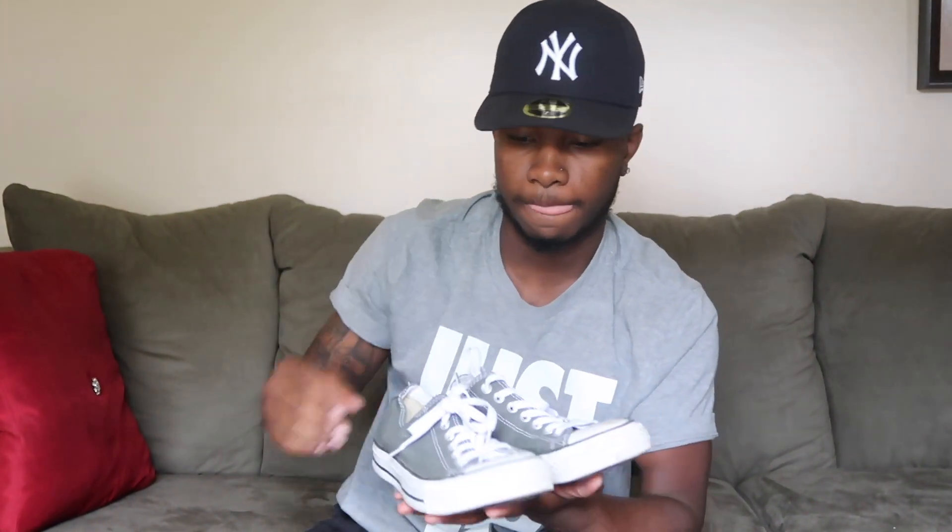Moving on to my Converse. These are the low tops in gray. I love Converse too — they're probably my second best shoe brand. Vans are first, Converse second, and Jordans maybe third or fourth. These are the gray Converse lows.